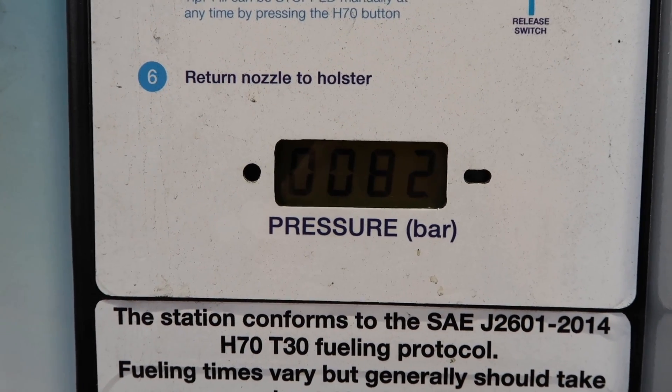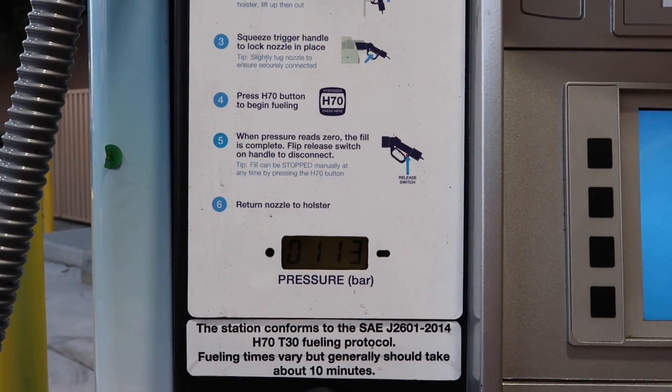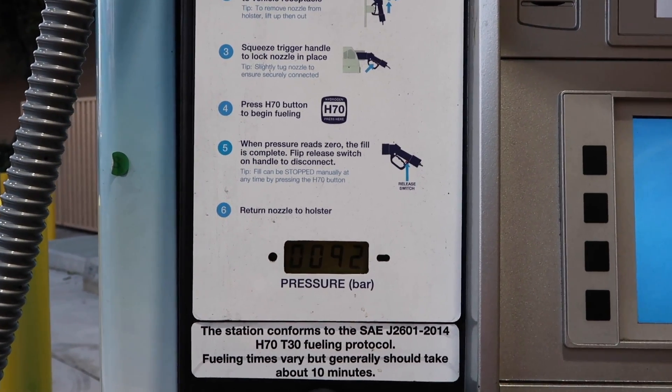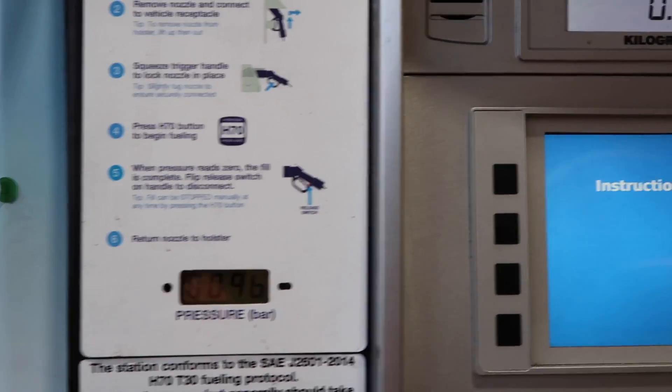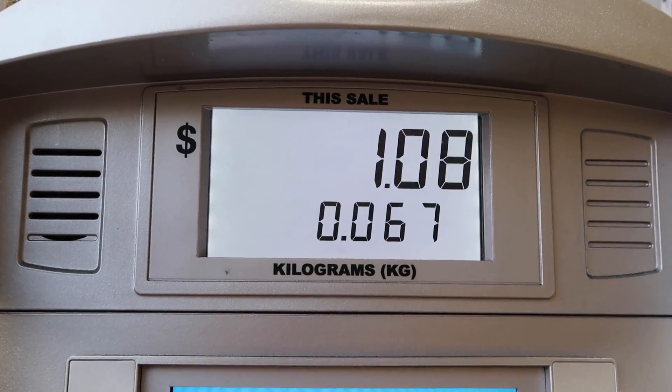Once it starts, the machine will analyze and adjust the pressure needed to pump the car full of hydrogen. Once adjusted, it will start pumping on its own. Watch the numbers increase just like a regular gas station — and since Toyota covered the fuel cost, it's not my money going.